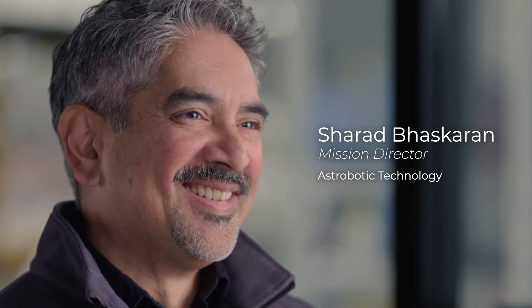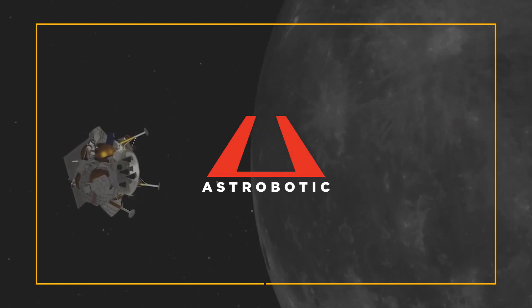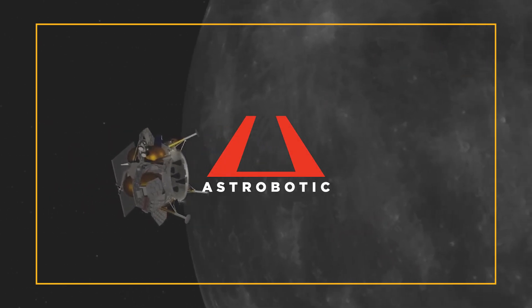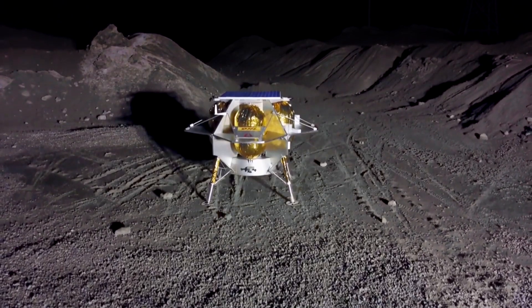Astrobotic is a company that was built to make space accessible to the world. We're starting with the moon — all the types of things that you need to build the infrastructure and support the ecosystem on the moon for robotic exploration, for human exploration.